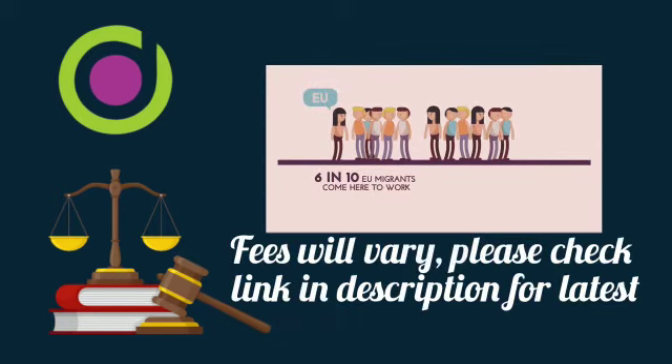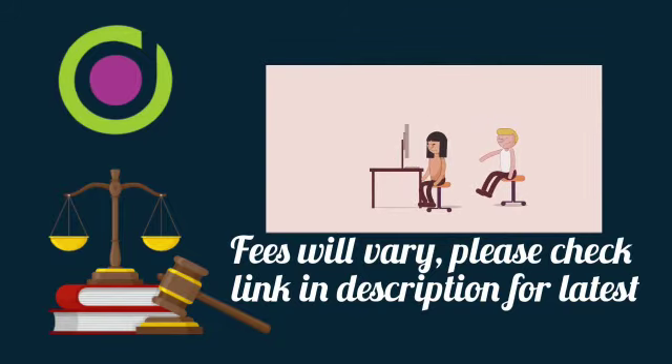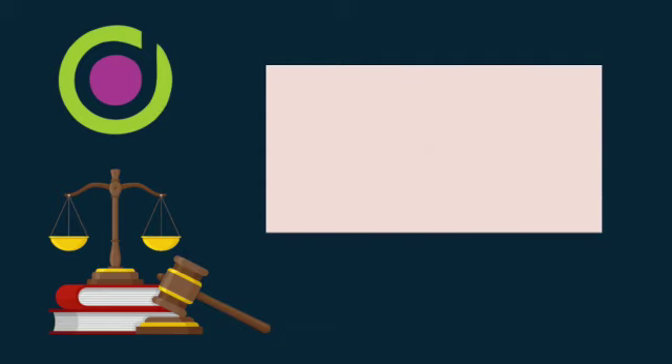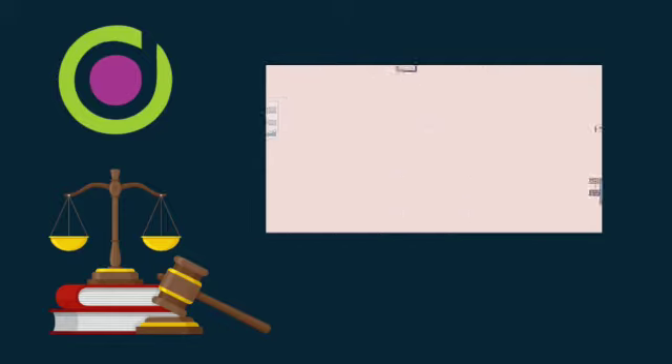At the time of recording this video, the fee for an indefinite leave to remain application is £2,389 per person. The eligibility requirements for making this application are simply that you've been in the UK legally for 10 years without any gaps — this is known as continuous residence.